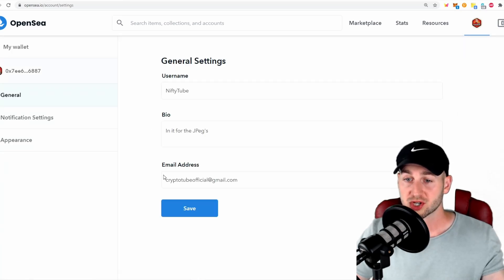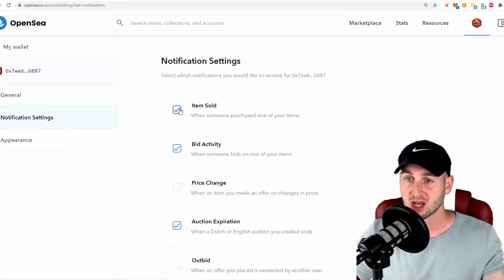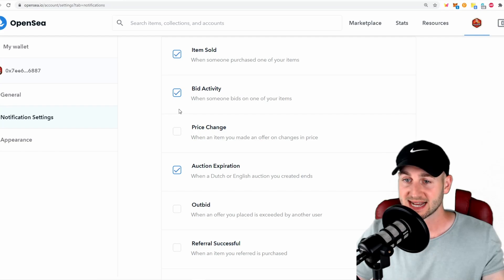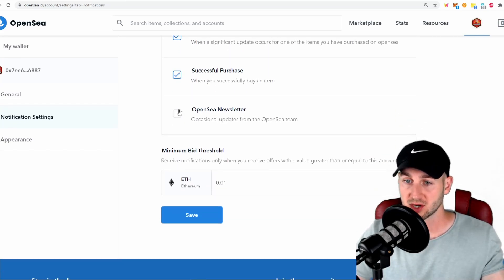You'll also want to input your email address. If you're buying or selling, you'll be notified when a bid is accepted or when someone bids on one of your items. This may get a little too intense with emails if you are actively flipping NFTs. So you can come in here and amend the settings to only be notified for the things that are important to you. You can also set a minimum bid threshold — so if someone bids less than 0.01 ETH on one of my items, I won't receive an email.